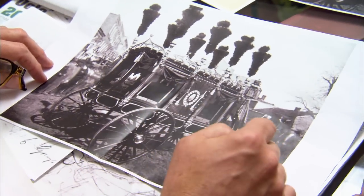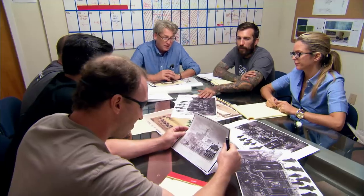Does anybody know what that is? Does this belong to somebody of great importance? This is Lincoln's hearse, and that's the last one.